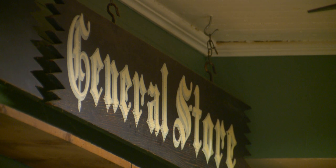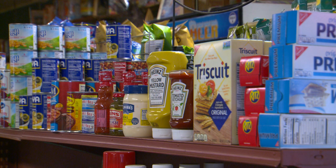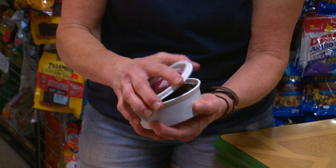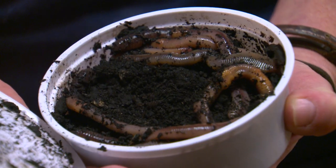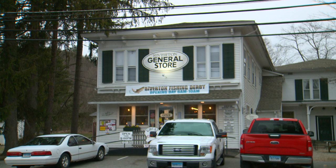It might be the General Store, but it has just about everything. A one-stop shop for all your basic grocery needs and then some, like live bait and tackle. But it is all about the food at Riverton General Store.